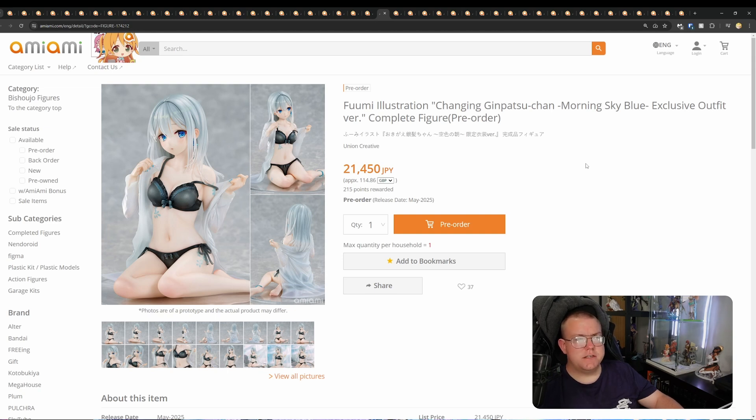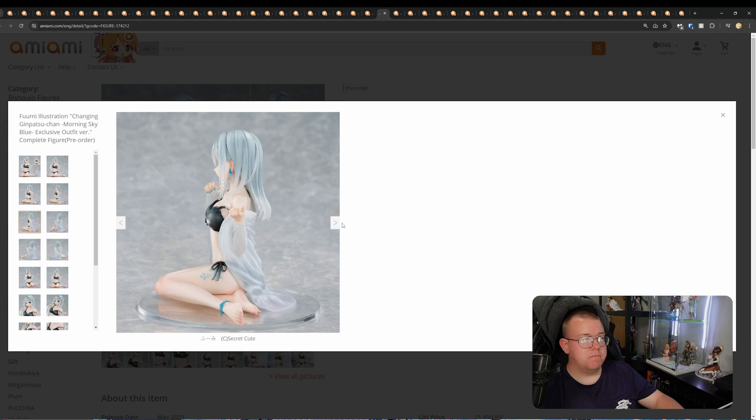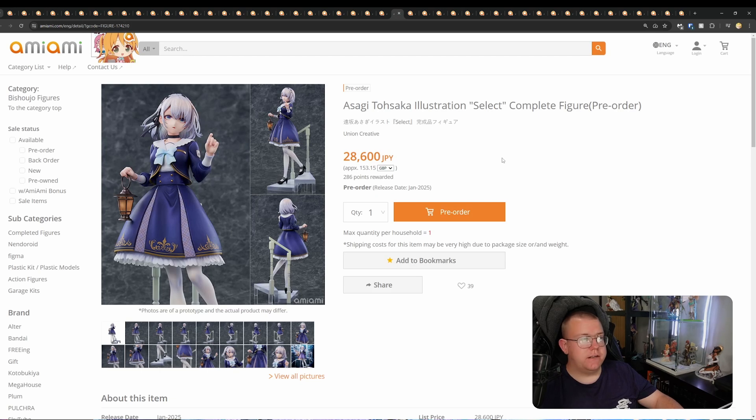Fuumi Illustration Changing Ginpatsu-chan Morning Sky Blue, by Union Creative, 21,450 yen. Pretty simple figure — the price might be a bit high. And then Asagi Tohsaka Illustration Select, complete figure by Union Creative, 28,600 yen — about 7,000 yen more than the other one, and this one is miles better.